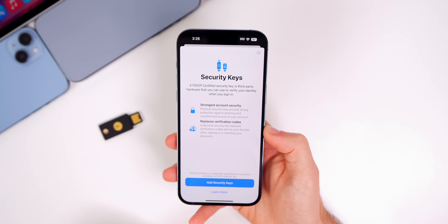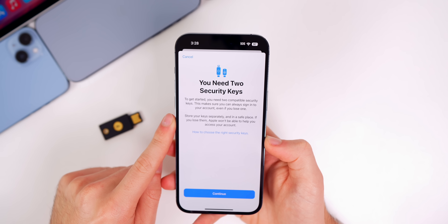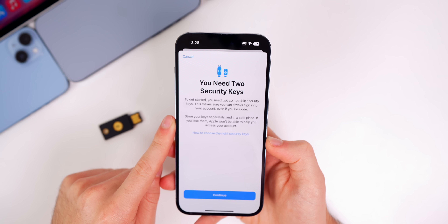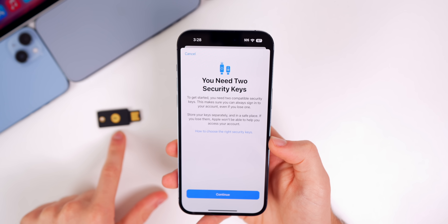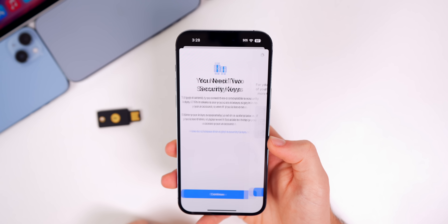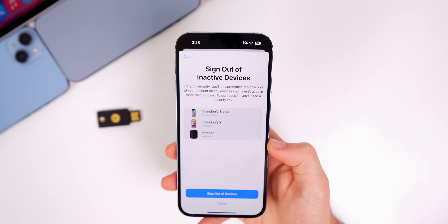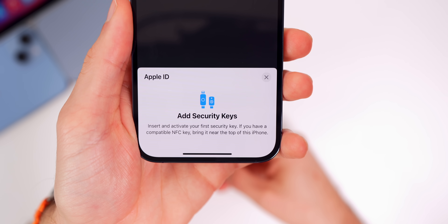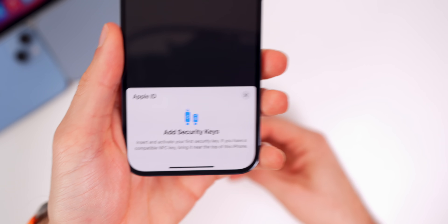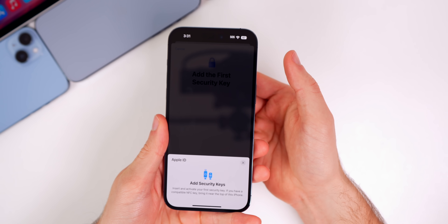Let's tap on 'Add Security Keys' and see what this process is like. It says you need two compatible security keys — this makes sure you can always sign into your account even if you lose one. So it looks like I will need to get another YubiKey, but I'm going to continue anyway to see what we can do. It also says I need to sign out of inactive devices, so I'm going to sign out of those.